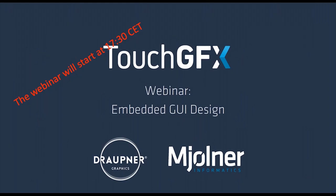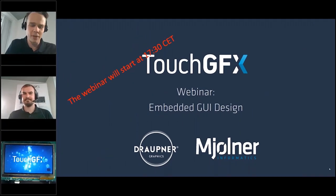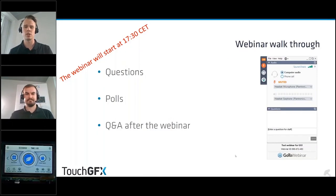Good evening from Denmark and welcome to this TouchGFX webinar. We are getting ready to take you through this webinar today and will be live in five minutes. Just to give you a quick introduction to the GoToMeeting setup we're using — you are in listen-only mode but you can ask questions and participate in our polls, and we hope you will ask a lot of questions.